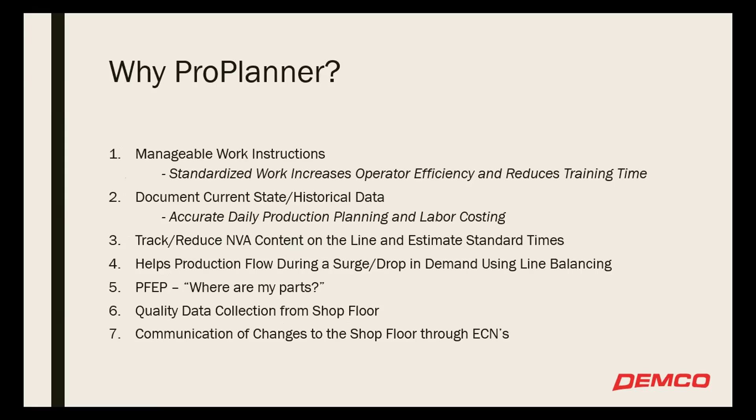So why ProPlanner? One of the main reasons we went with ProPlanner was we wanted manageable work instructions. We were struggling — we had Word documents out on the floor telling people how to do things. But like you mentioned earlier, the guy who's been there for 20 years knows how to build that product best. How do you capture that tribal knowledge so they can train the next person and we're not taking a step backwards when we have turnover? Documenting current state versus future state — whenever we're making a change, we want to know where we're coming from before we make that change, so we know if it truly was an improvement or not.